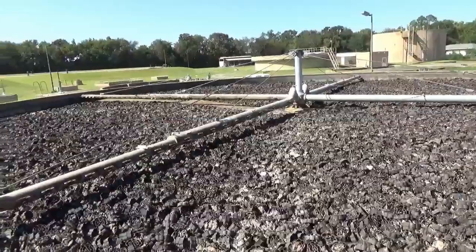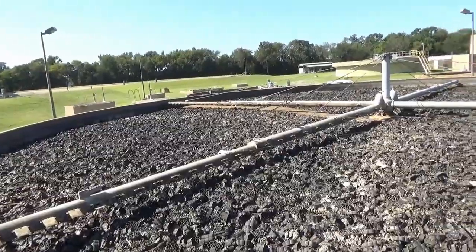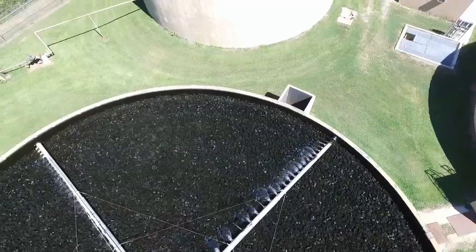From there, it takes the water and it goes into plastic cone filters where the water is actually filtered through, and whatever's left of sludge stays in that.